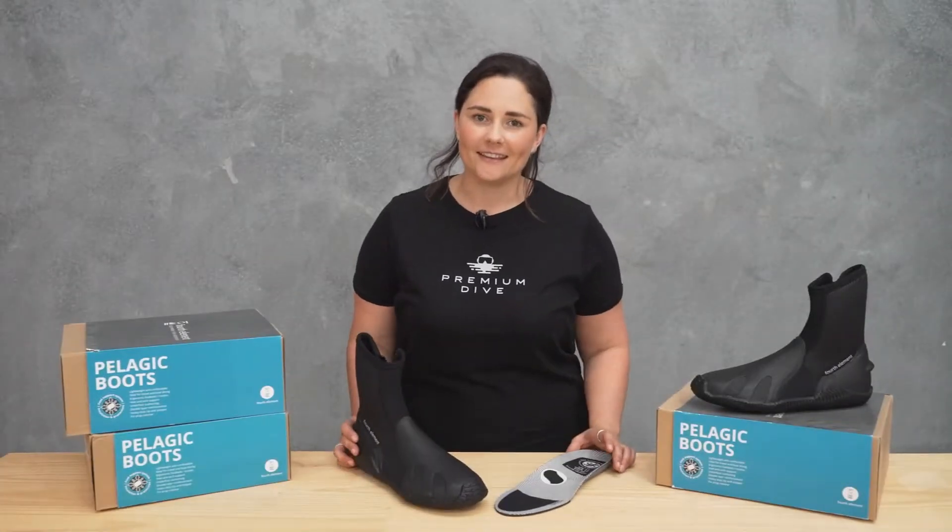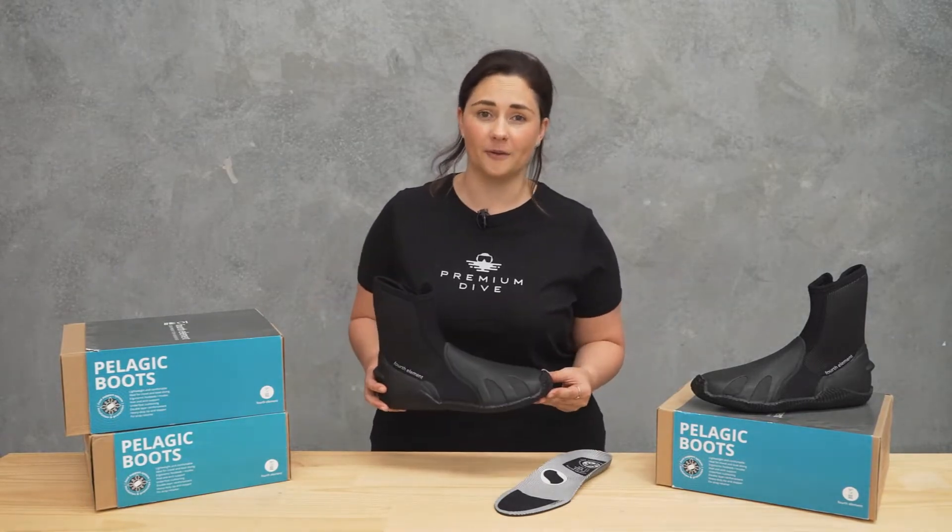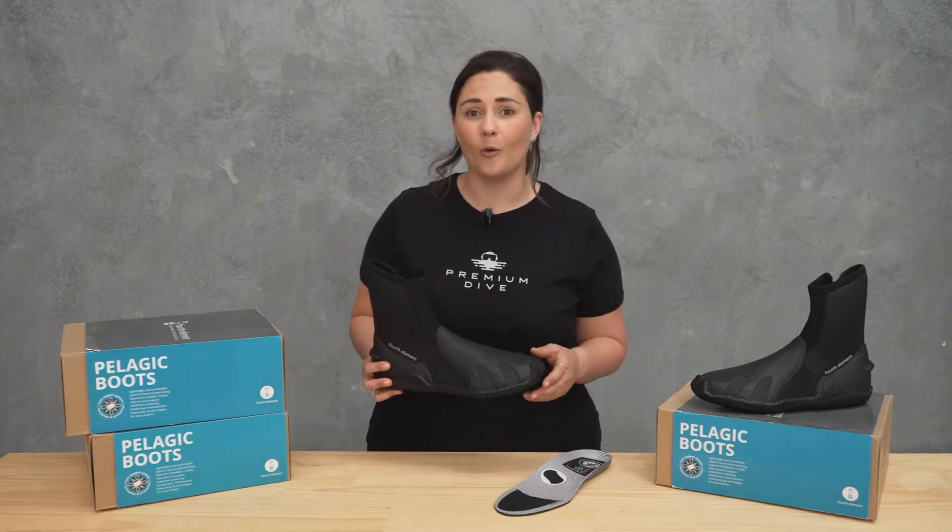Not all boots are the same. These ones here are the Pelagic Boots by Fourth Element and they are one of our favorites because they are incredibly comfortable and very warm in the water.